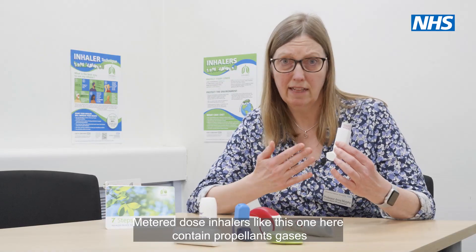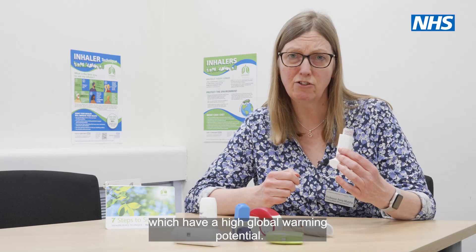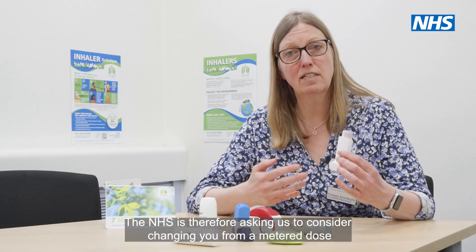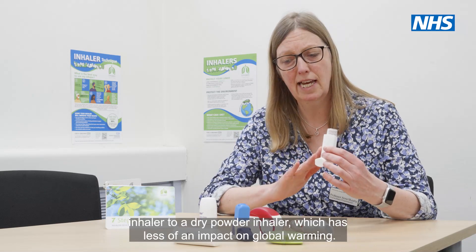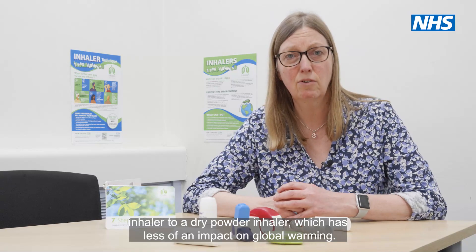Metered dose inhalers, like this one here, contain propellant gases which have a high global warming potential. The NHS is therefore asking us to consider changing you from a metered dose inhaler to a dry powder inhaler, which has less of an impact on global warming.